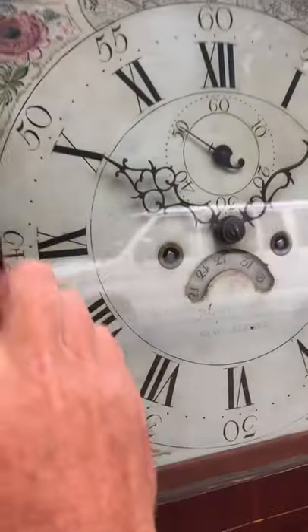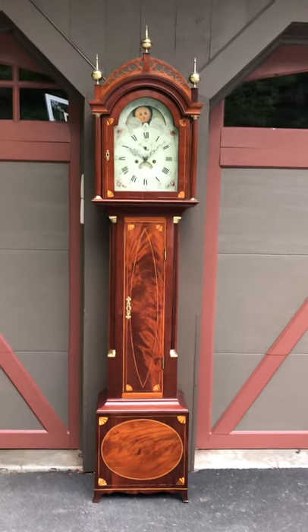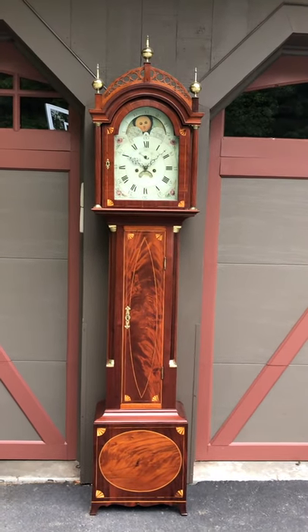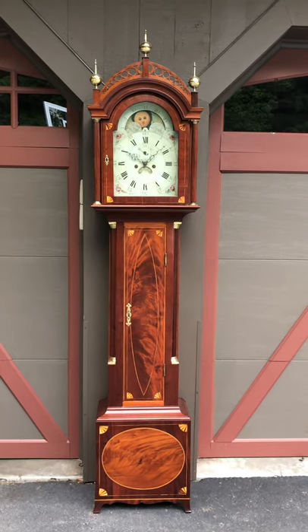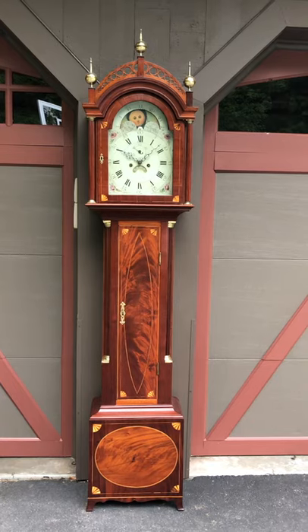This clock stands 91 inches tall to the top of the center finial, and it's just a beautiful example, probably made circa 1810. If you like beautiful antique clocks, please visit delaneyantiqueclocks.com — thanks for watching.